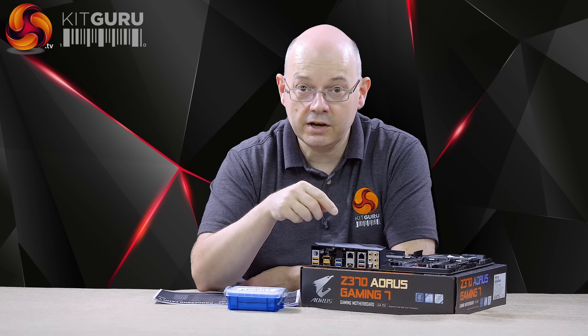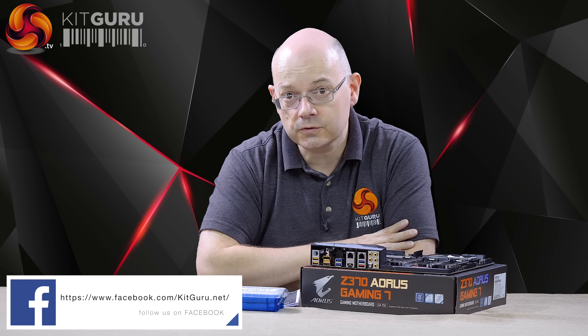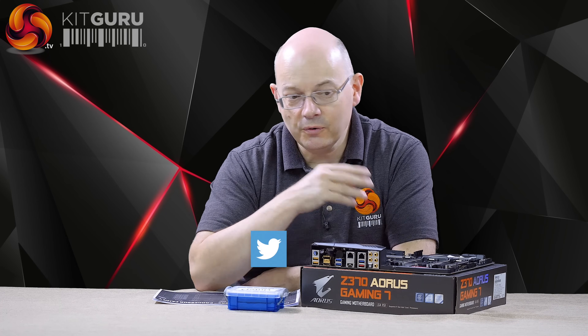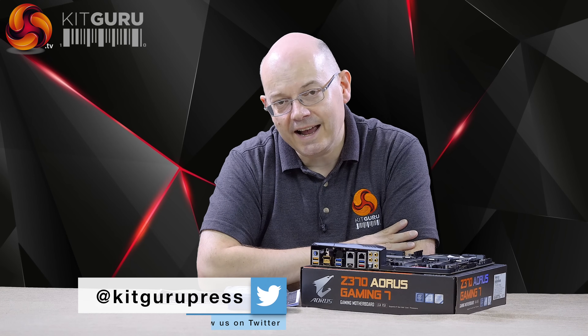But ironically, Ryzen 7 1800X is still king of the heap. If you like this video, thumbs up; if you don't, thumbs down. If you want more from KitGuru, click to subscribe. I'm Leo Walder for KitGuru — this is Intel Core i7-8700K and 8400.